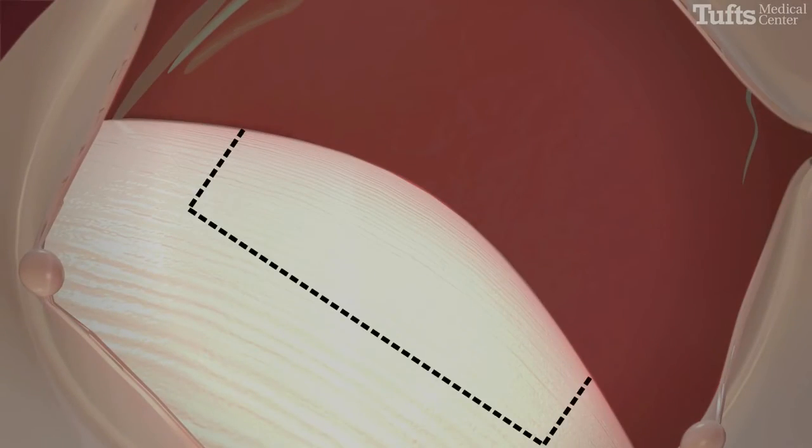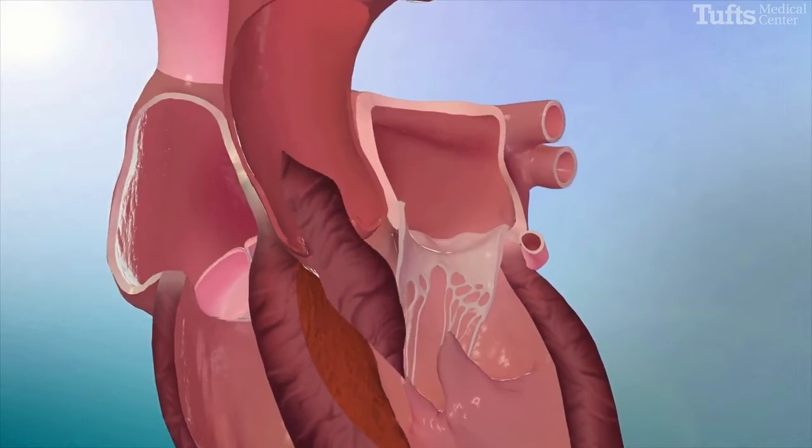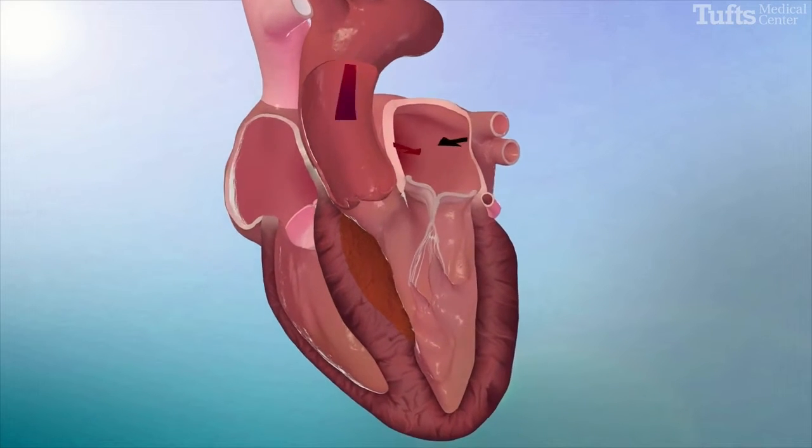Then, under direct visualization by the surgeon, a portion of the septal wall is resected with special instruments. This widens the outflow area, which prevents the mitral valve from making contact with the septum.